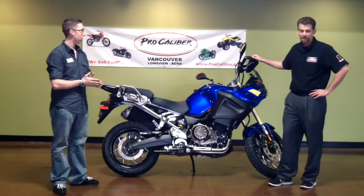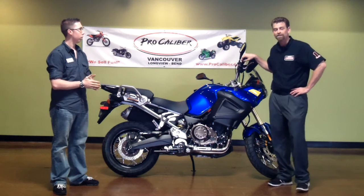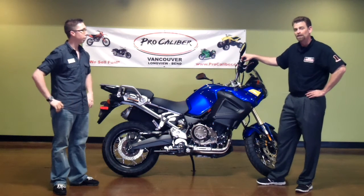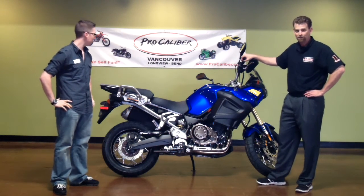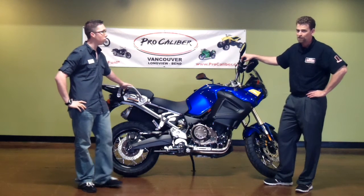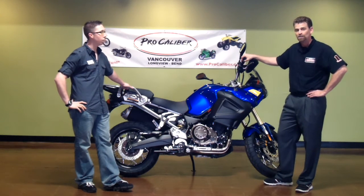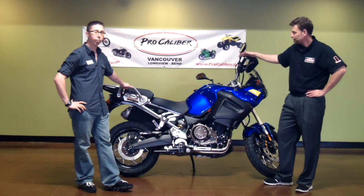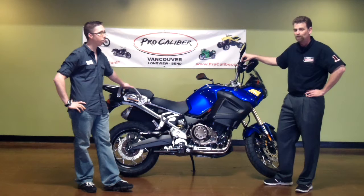Our dealership is at 10703 Northeast Fort Lane Boulevard in Vancouver, Washington, zip code 98662. If you want to give us a call, call us at 360-892-3030 or 360-601-3977. Come on down to Pro Calibre Sports in Vancouver on Fort Lane Boulevard. Check out this Tenere while we have them in stock — beautiful bike, I know you'll love it. Hope to see you here very soon.